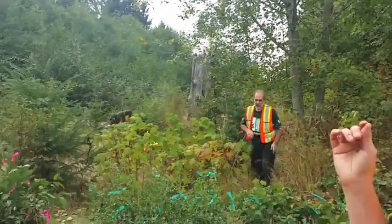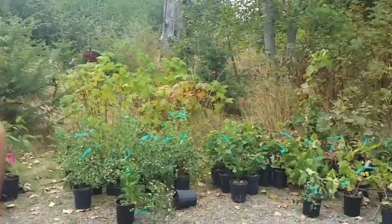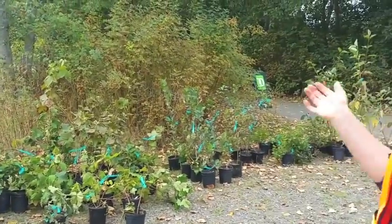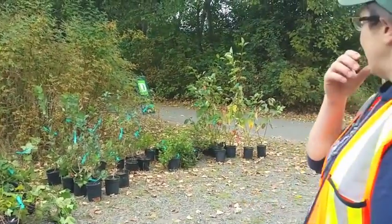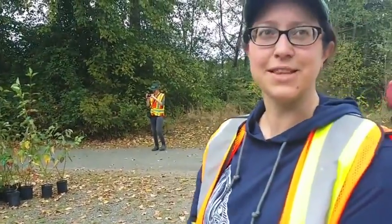We've got a mix of native species: twinberry, nootka rose, fir trees, thimbleberry, snowberry, black hawthorn, red osier dogwood — lots of different things.